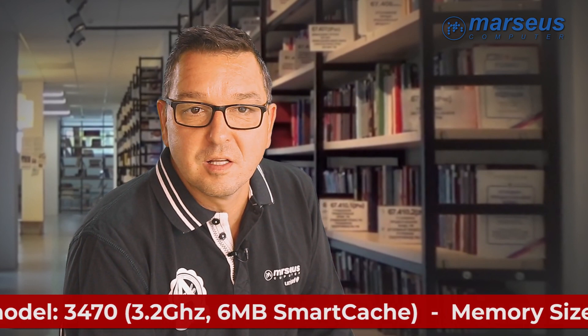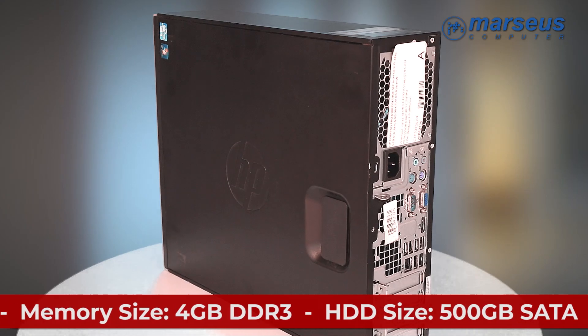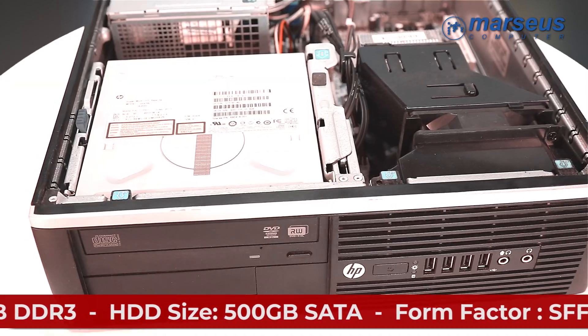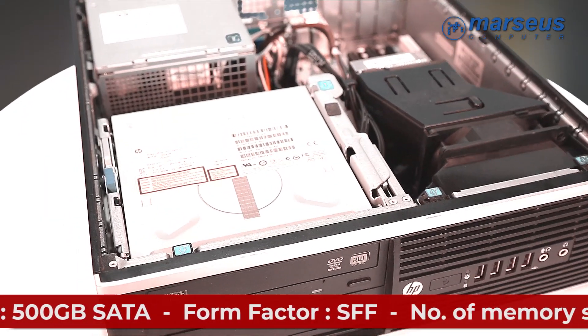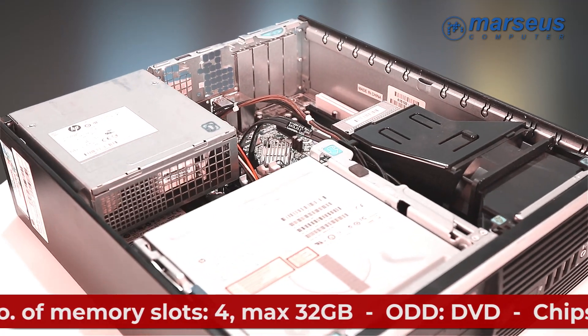All traders know the HP 6300 Pro SFF pretty well. In our current offer, they are outfitted with an i5 3rd generation CPU, making it perfectly suitable and reliable for generic home or office use.